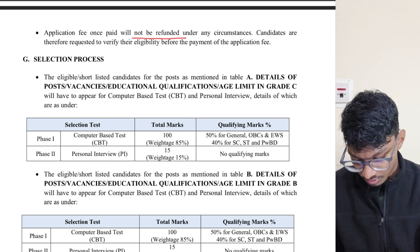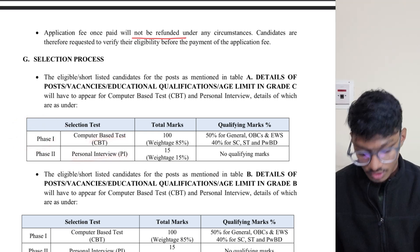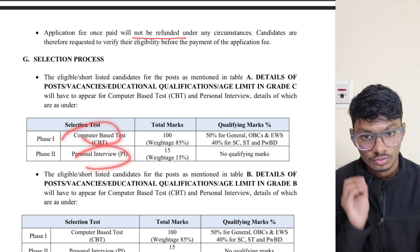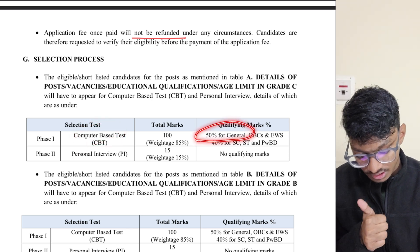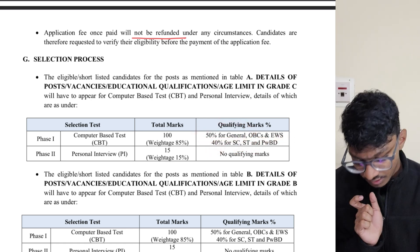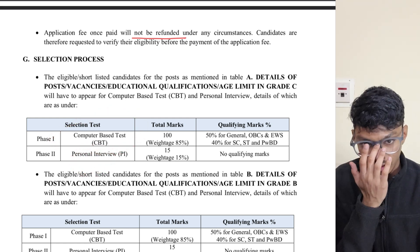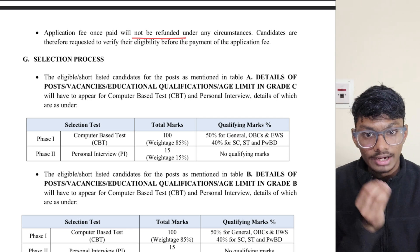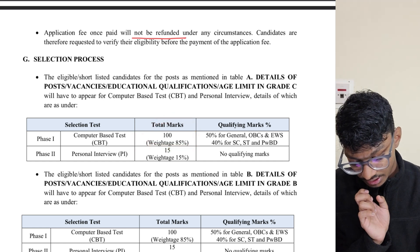The selection process has two phases: first a Computer-Based Test, then a Personal Interview. Unlike BARC, these two phases are related here. You must qualify the CBT — the qualifying marks are 50% for General, OBC, and EWS, and 40% for SC, ST, and PwD. Only after qualifying the CBT are you eligible for the personal interview, after which a final merit list is prepared.